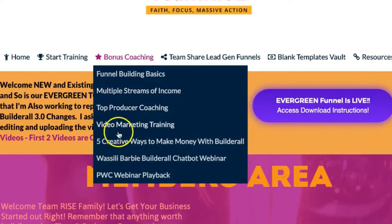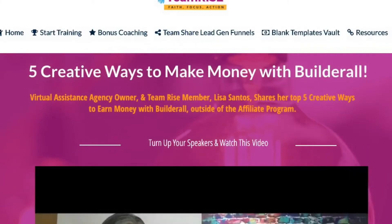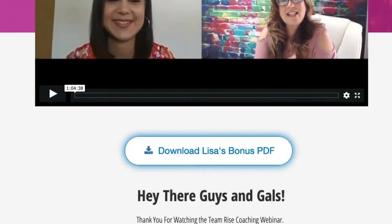A bonus way you can earn money inside of Builderall is to create your own products. One person on my team is a health and wellness coach — not only is she creating her own training to sell inside the Builderall system, but she's now teaching other health and wellness professionals how to do the same. Because she's a Builderall affiliate, when those people purchase our system, she makes extra money. When you partner with our team on the premium plan, we have bonus training inside our team coaching section covering where to find clients and how to use Facebook groups.